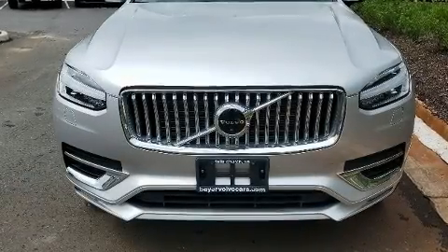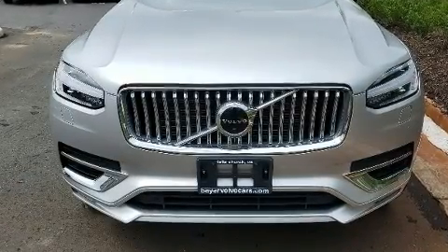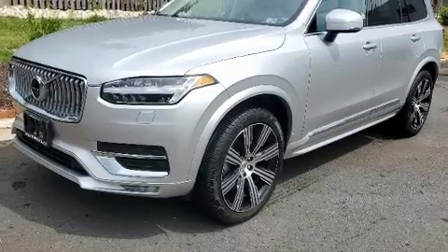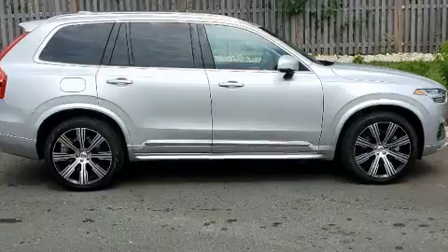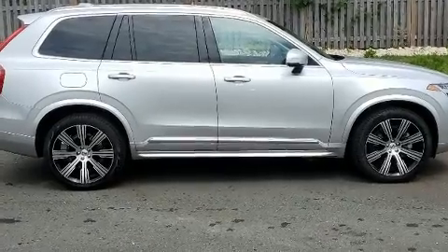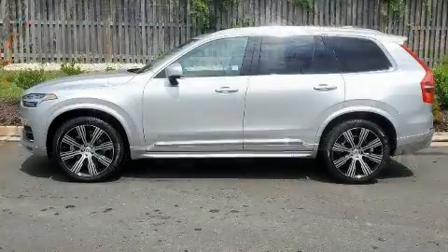You can expect a lot from the 2022 Volvo XC90, with less than 10,000 miles on the odometer. This four-door sport utility vehicle prioritizes comfort, safety, and convenience. Smooth gear shifts are achieved thanks to the two-liter four-cylinder engine.